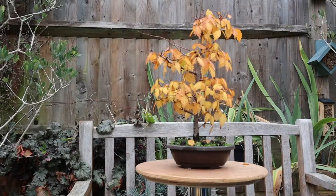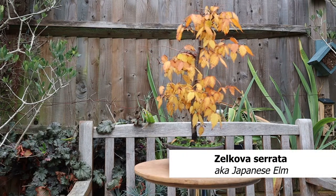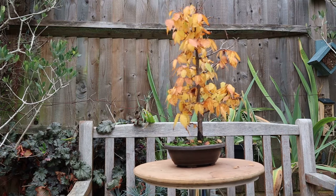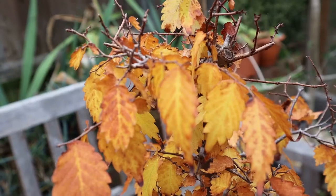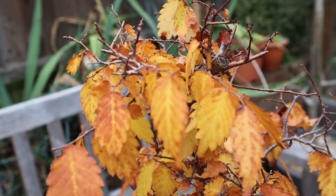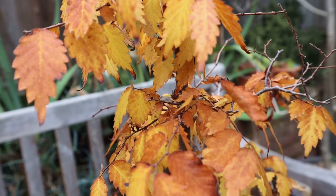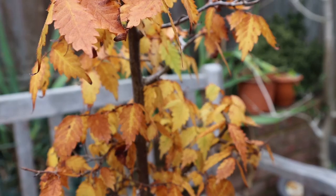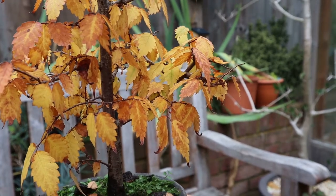I got this little Zelkova from quite a prolific seller on eBay. It was a lovely little tree but some of the branches are a little bit thick for the scale of it, so I'm trying to rebuild it a little bit. It was really refined and had lovely ramification when I got it, but it quickly became clear that the canopy needed to be reworked, so it's not looking its super best right now because I am in the middle of reworking it.